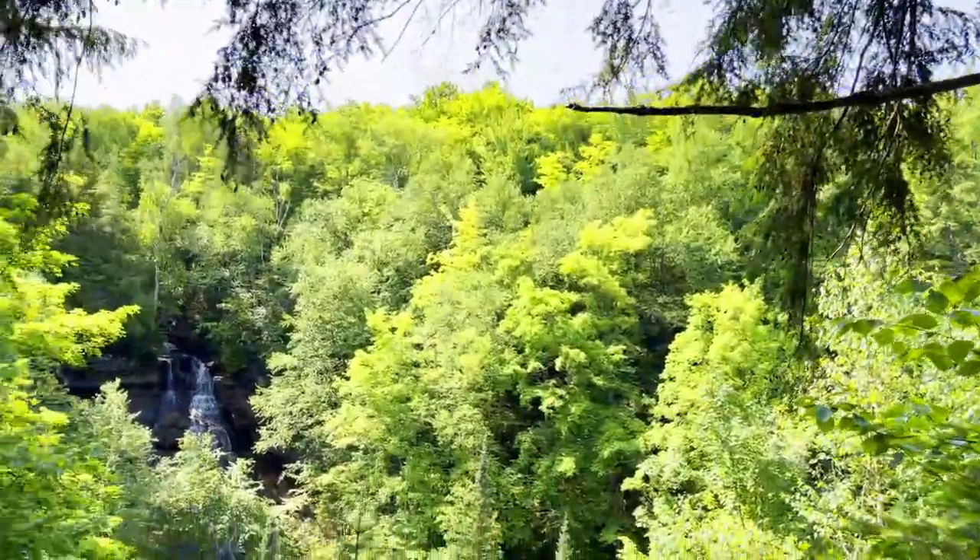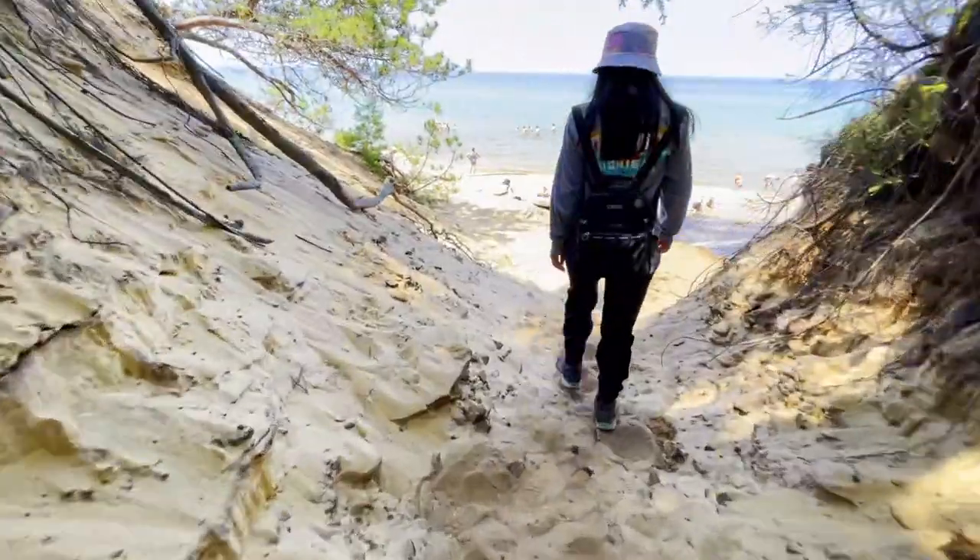The overlooks are absolutely insane. I hear water. 70-foot waterfall. Such a unique beach in the Upper Peninsula of Michigan. This place just keeps on giving.